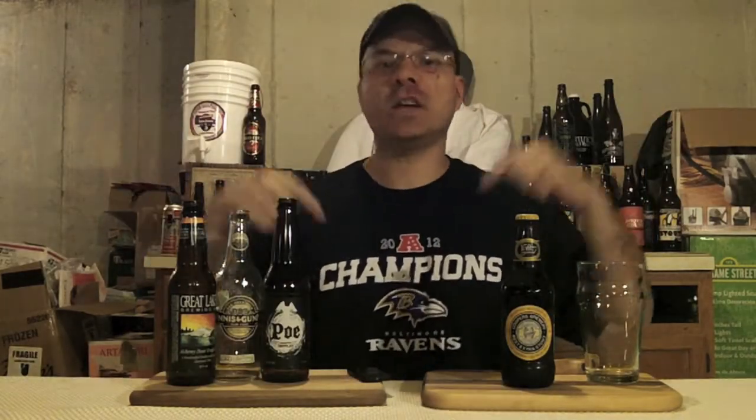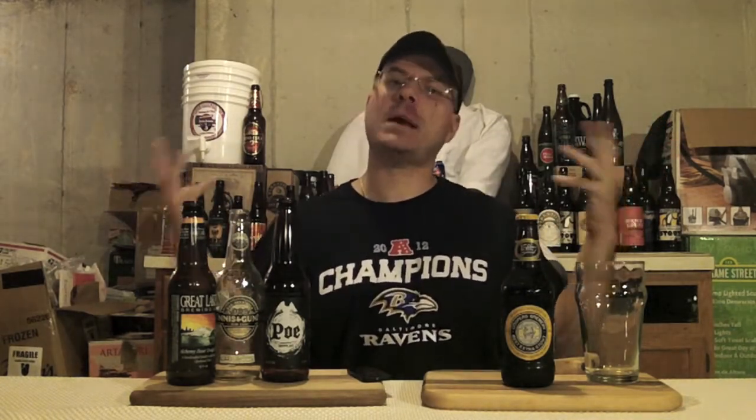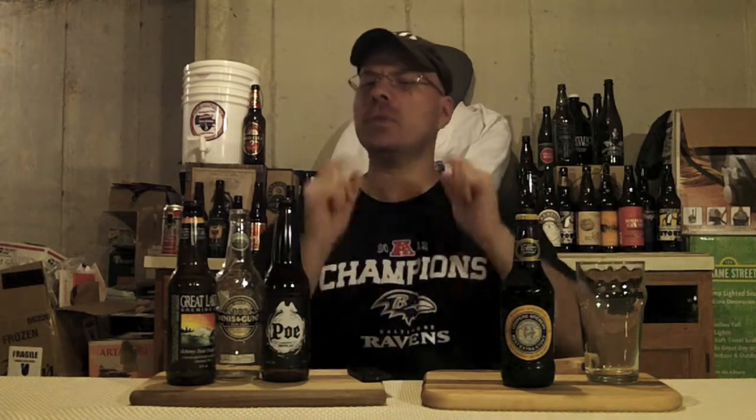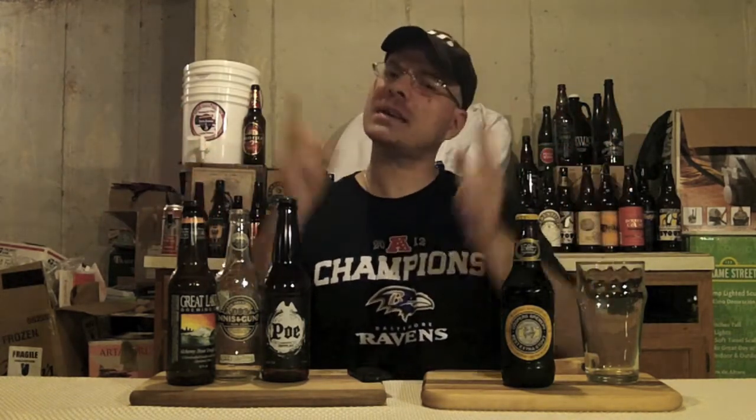Hey there BrewTube! DJ's here back at you with yet another DJ's BrewTube beer review. Well, you can see where I am tonight guys — I'm back down in the dungeon again. But there's a reason I'm down under today: I'm going to do a beer review in honor of my buddies in Australia.